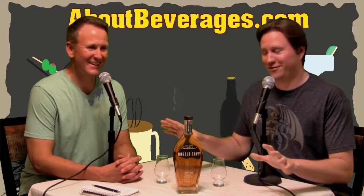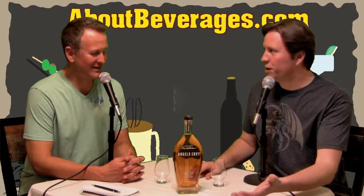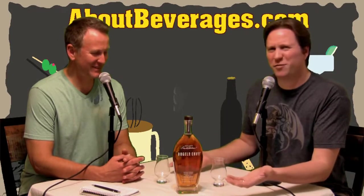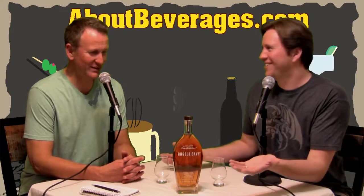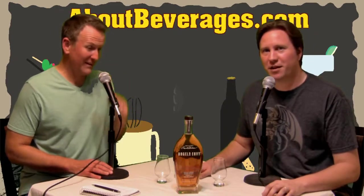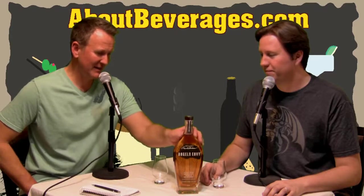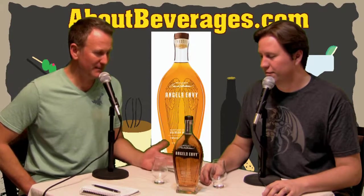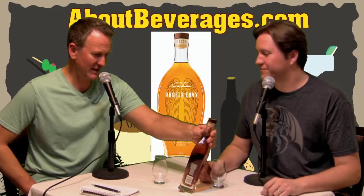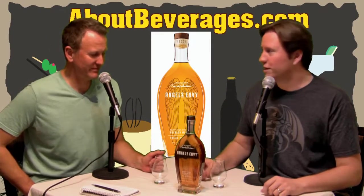We have another spirit this week. We went from a slightly barrel-rested gin which had a touch of bourbon to the full bourbon — the full bourbon monty. I'm Andrew and I'm Keith and we're about beverages.com. The beverage we're talking about today is Angel's Envy bourbon, out of Kentucky. It is a bourbon whiskey finished in port wine barrels, which is honestly what intrigued me the most.